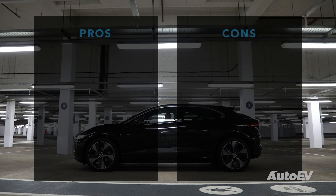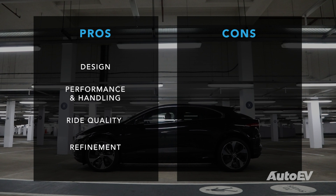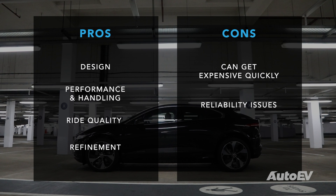Here's what we like and what we don't like about the Jaguar I-PACE. We love its design — it's absolutely fresh, one of Jaguar's best, and there's no doubt in my mind it is an absolute design classic. Its performance and handling is way above anything else in its class and rivals some sports cars. The ride quality and driving refinement also stand it above the rest. We don't particularly like the fact it can get very expensive quickly with lots of options. We've also experienced some reliability issues with the infotainment system, and obviously it's not as practical as some of its rivals.